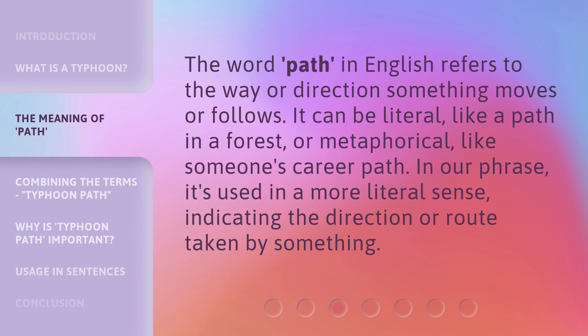The word 'path' in English refers to the way or direction something moves or follows. It can be literal, like a path in a forest, or metaphorical, like someone's career path. In our phrase, it's used in a more literal sense, indicating the direction or route taken by something.